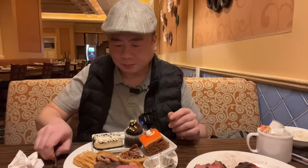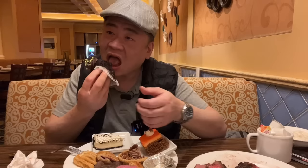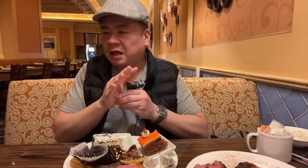Oreo cheesecake — the carrot cake is good, too. I would say 95% of the stuff here is excellent.